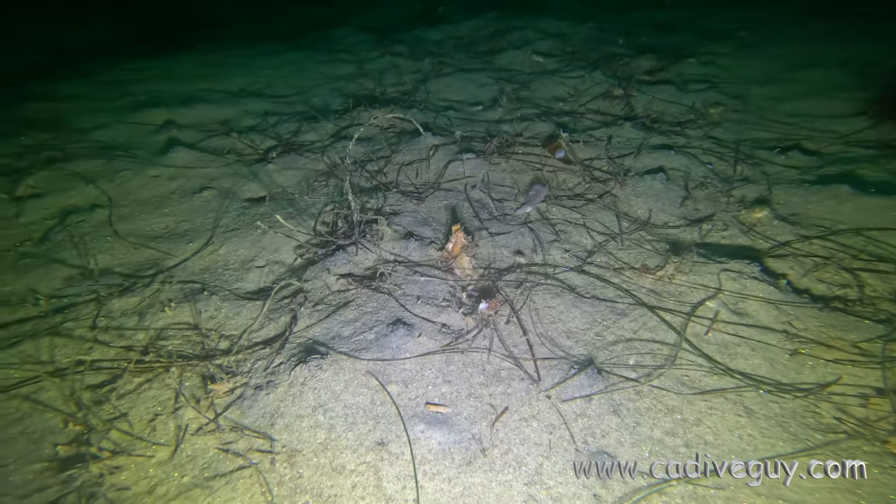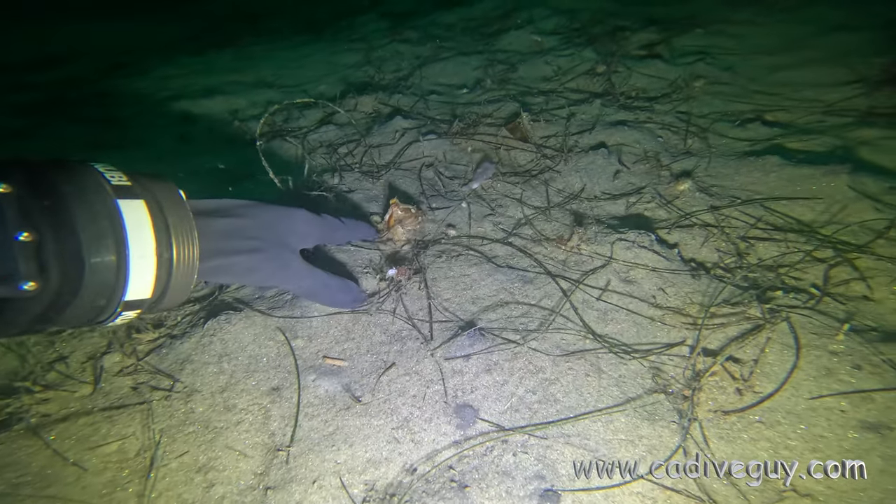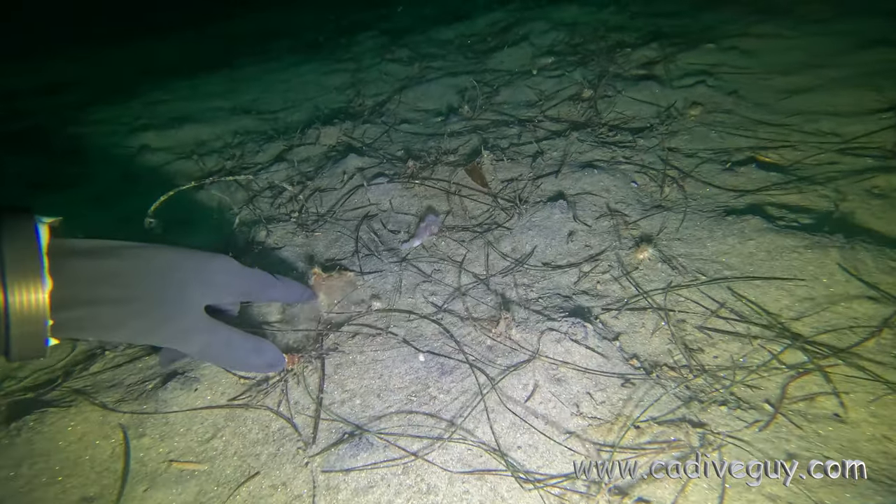There were lots of smaller octopus hiding in the sand. I tried to encourage this one to come out, and it took off — I think it inked me.